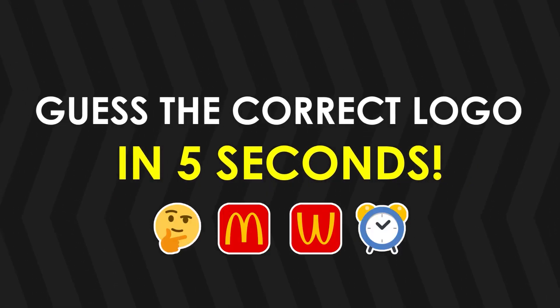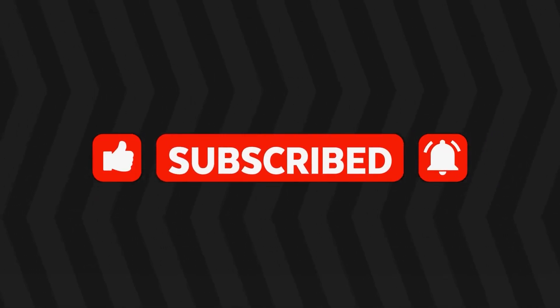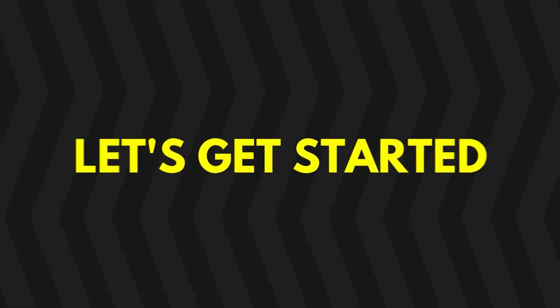Are you ready to guess the correct logo in five seconds? Before we start, don't forget to subscribe for more fun quizzes. Let's get started!